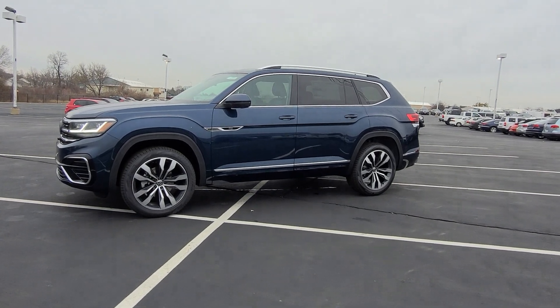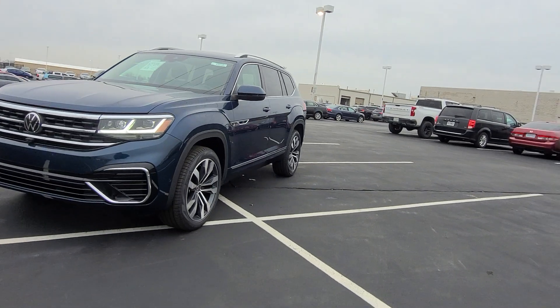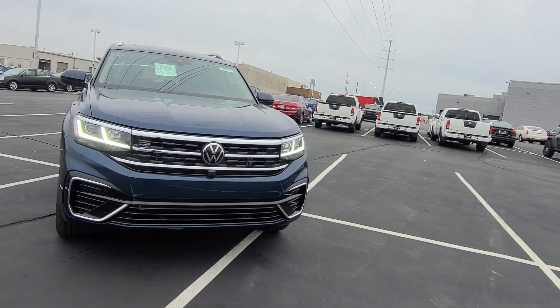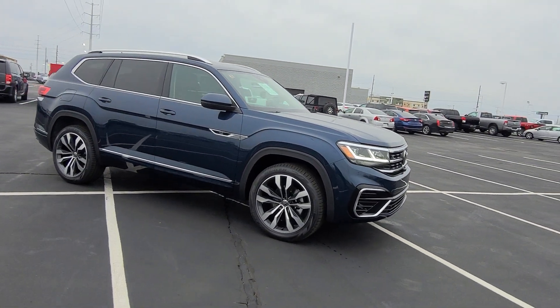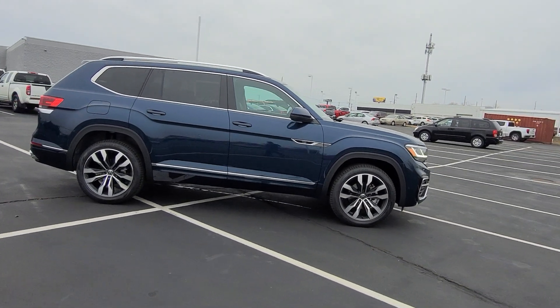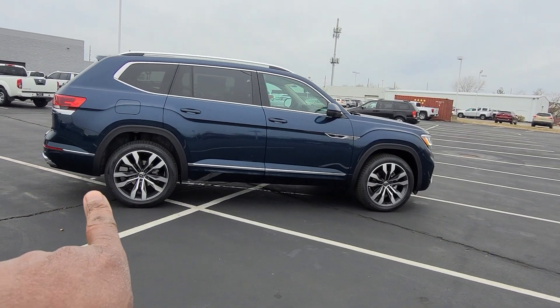This particular one is tourmaline blue metallic on the exterior with Titan black and quartzite gray leather interior. It features LED headlights, LED turn signals and reverse lights on the rear, the R-Line front end, a front-facing camera, 360 camera, panoramic sunroof, and 21-inch R-Line Brazelton wheels right here.